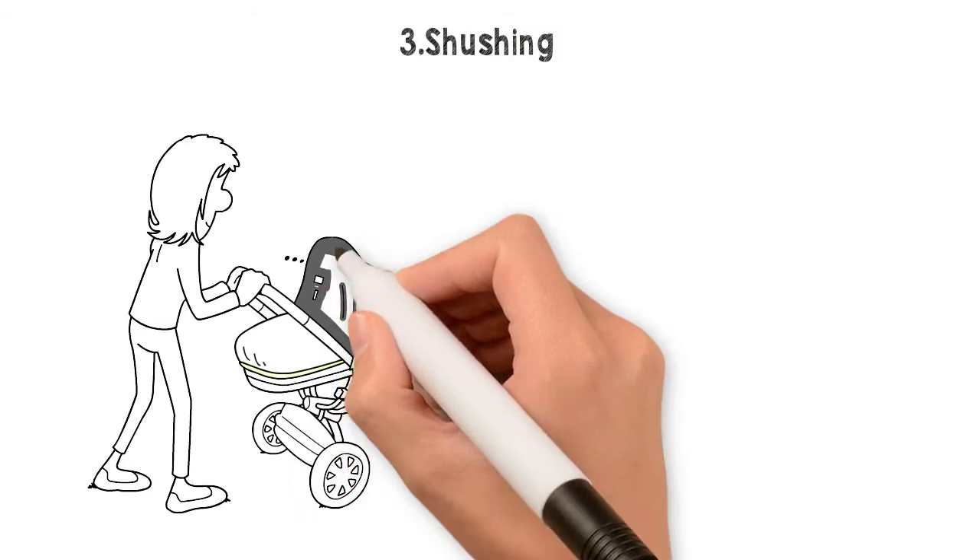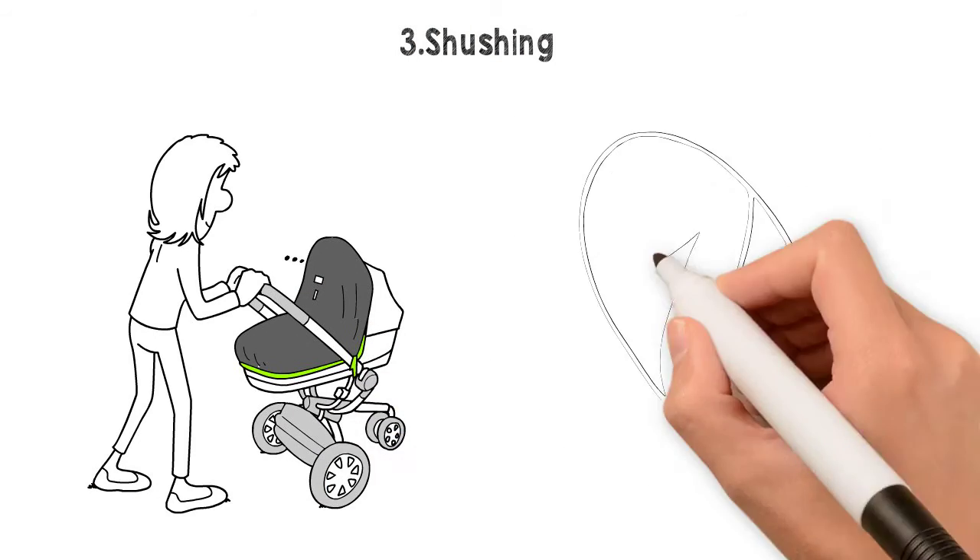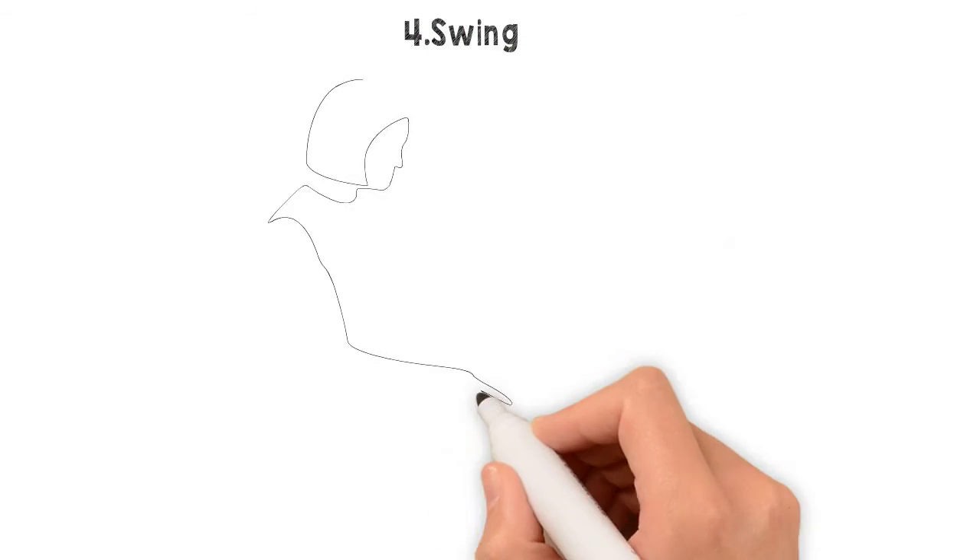Shushing imitates the womb sound of blood flow. Contrary to myth, babies don't need total silence to sleep.